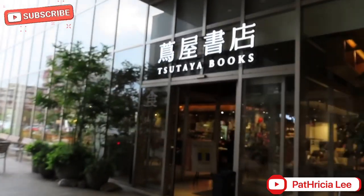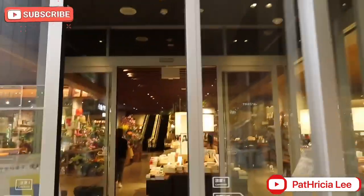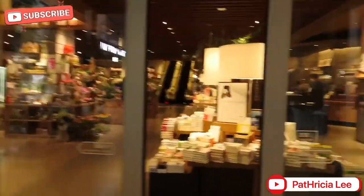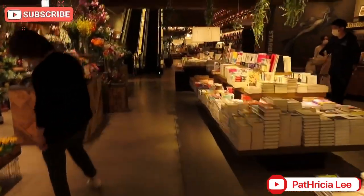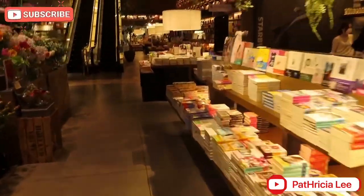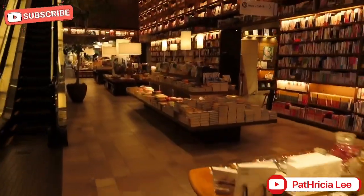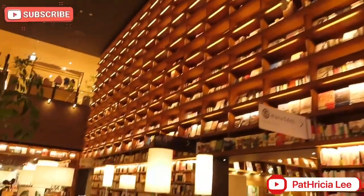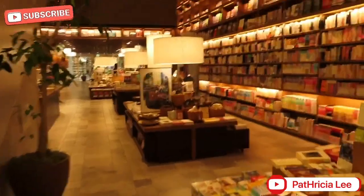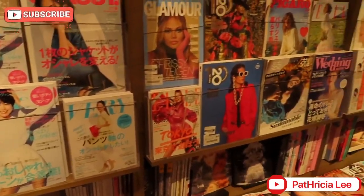So, guys, dito tayo ngayon sa Tsutaya Books. Ito ay bookstore dito sa Hiroshima in Gokatet. Ipapasyal ko kayo sa loob na to, guys, kasi napakagandang bookstore na ito. Ang daming book. Look — lahat po yan, hanggang sa taas, is for a book. Mga magazines — mahilig ba kayo sa magazines?